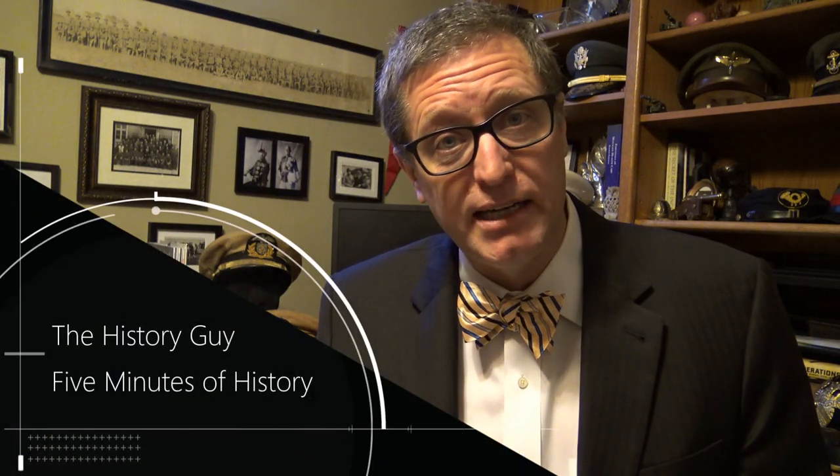I'm the History Guy. I hope you enjoyed this edition of my series, Five Minutes of History — short snippets of forgotten history, five to ten minutes long. If you did enjoy it, please go ahead and click that thumbs up button. If you have any questions or comments, please write them in the comment section — I'll be happy to respond. And if you'd like five minutes more of Forgotten History, all you need to do is click the subscribe button.